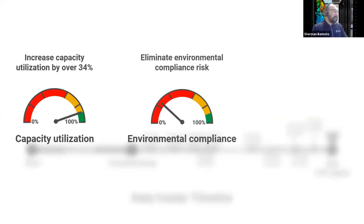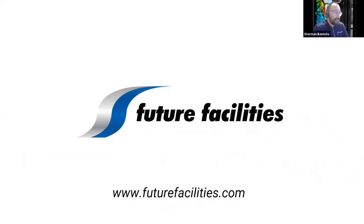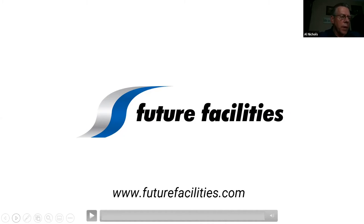With simulation-based planning, you can increase capacity utilization sometimes up to 34%, eliminate environmental compliance risk, and also increase service delivery time. Great. Thank you, Sherman.